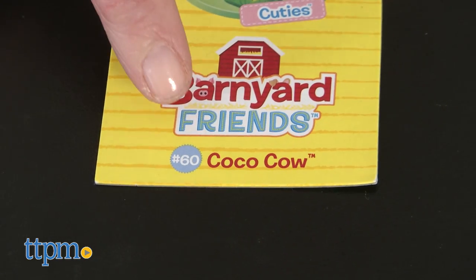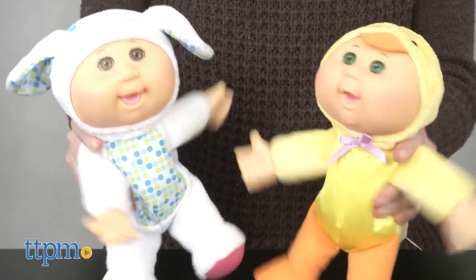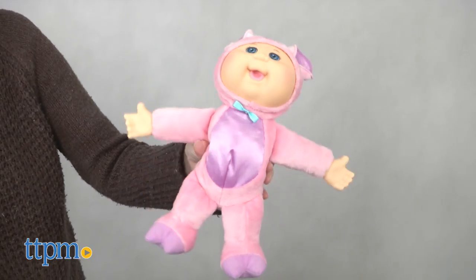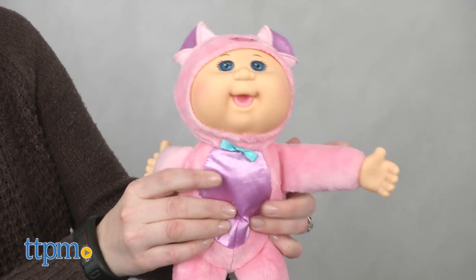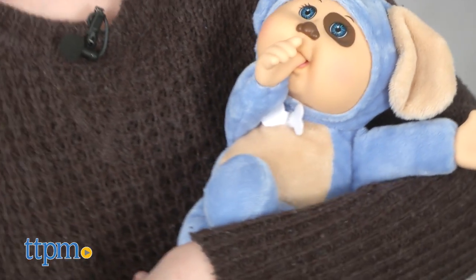Each doll is sold separately and is numbered for collectability. Each of these dolls is very cute and would be a fun collectible for a Cabbage Patch fan, or a fun toy for a young child who likes animals and playing with dolls. With their soft bodies and soft onesies, these dolls will be very huggable and will also inspire a lot of nurturing play for kids ages 18 months and up.